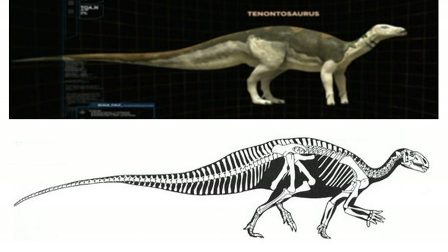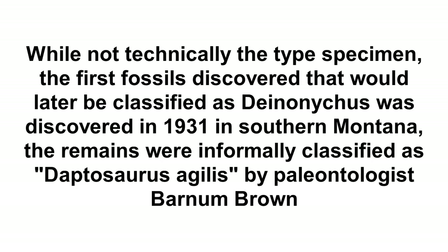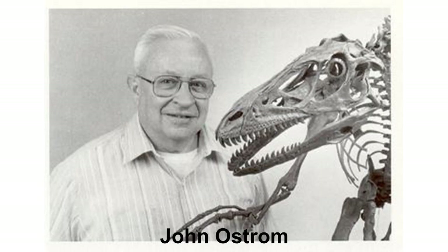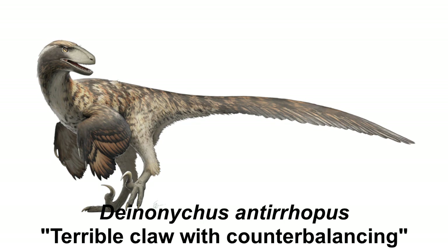The real problem is with Deinonychus. The first remains, now attributed to Deinonychus, were found in 1931 in Montana and were informally classified as Daptosaurus agilis. The animal would not get a formal scientific name until 1964, when paleontologist John Ostrom discovered remains of at least three individuals. Only the complete left foot and partial right foot could be pinned down to one individual, and as such it became the type specimen of a new species called Deinonychus antirrhopus, which means terrible claw with counterbalancing, after both the iconic sickle claws on the second toe of each foot and the theorized use of the animal's long, stiff tail.